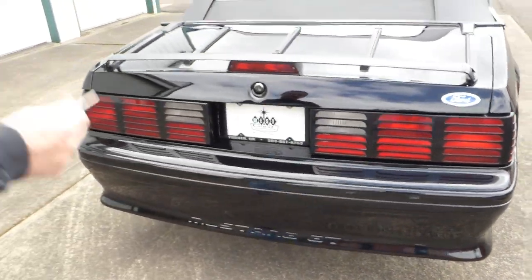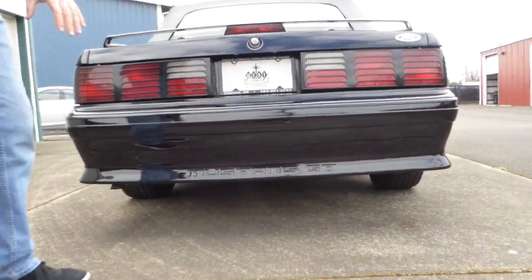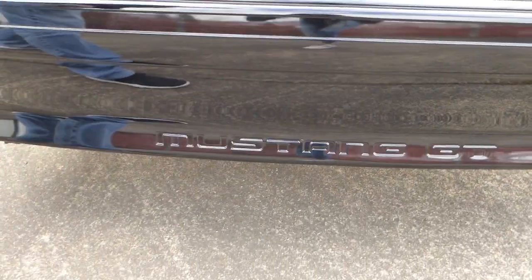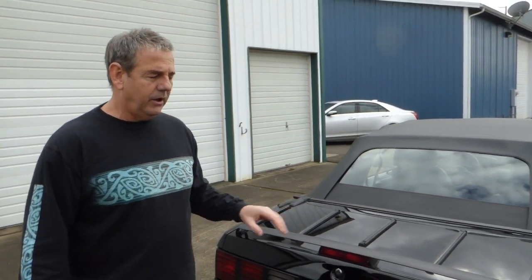The car does have its original dual exhaust on it. Nice GT rear valance with the embossed Mustang GT. If you're interested in the car, visit westcoastcollectorcars.com — I've got pictures of the car but also pictures of the undercarriage. Very nice and clean under there, no leaks, very dry. It's not extremely detailed but it looks nice and clean.